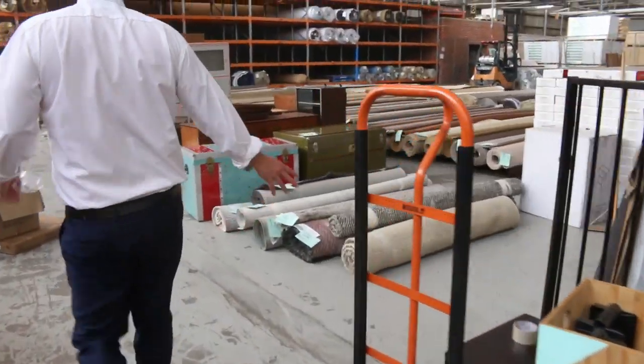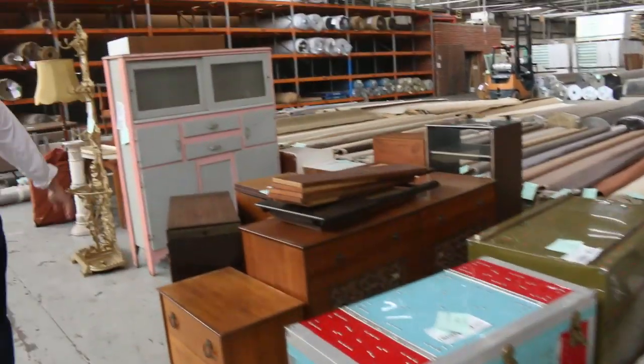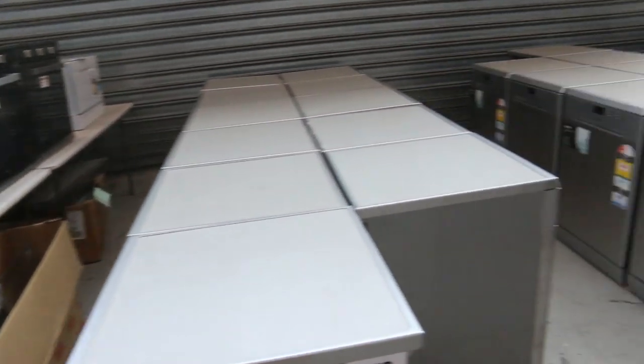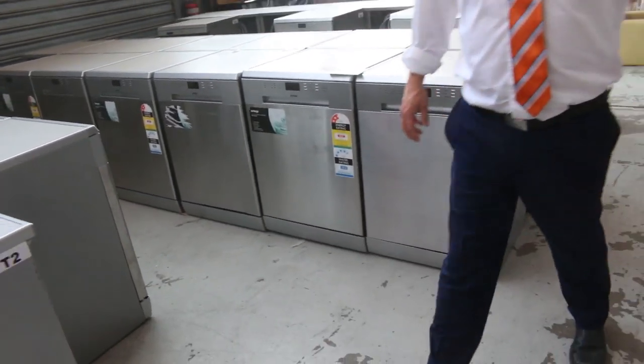We've got some miscellaneous furniture out here as well. And I've still got plenty of the Omega dishwashers — they've been going for a couple of hundred dollars, so they're really nice ones as well. So all in all, three fantastic looking auctions. We can't wait to see you here tomorrow at 10am. Thanks for watching.